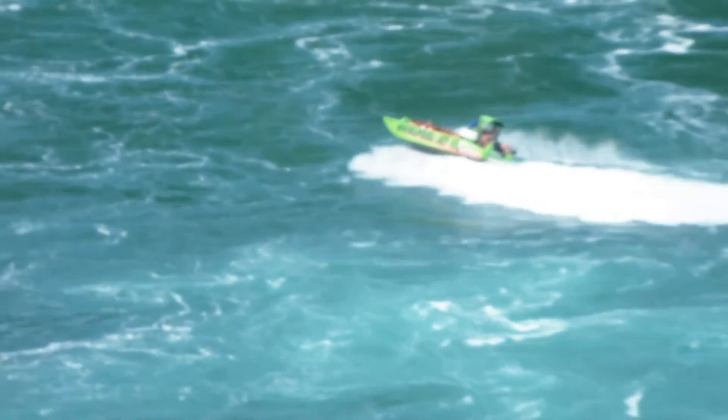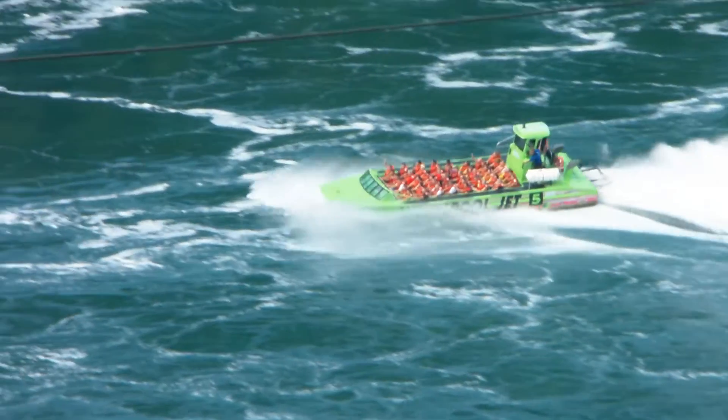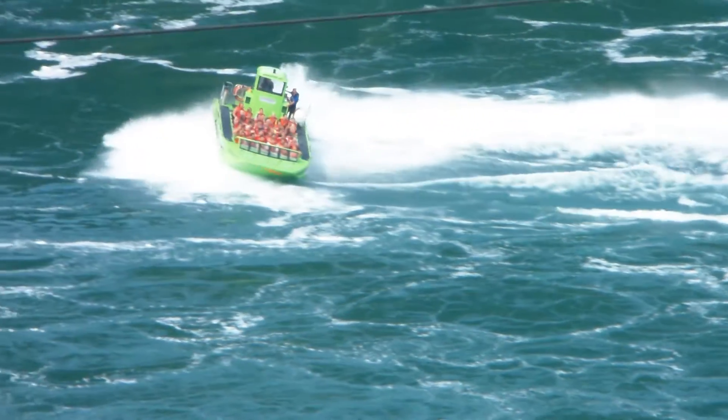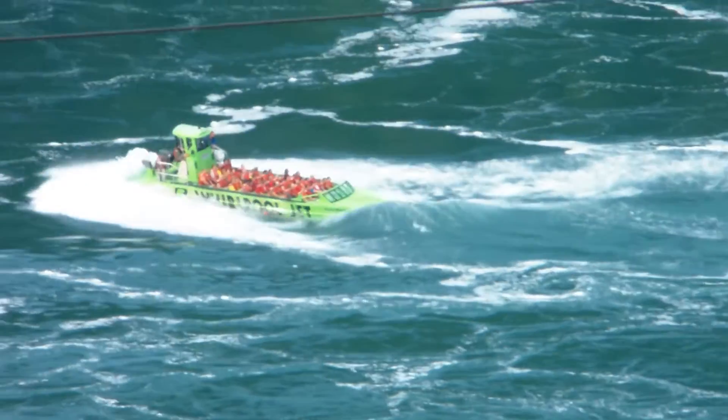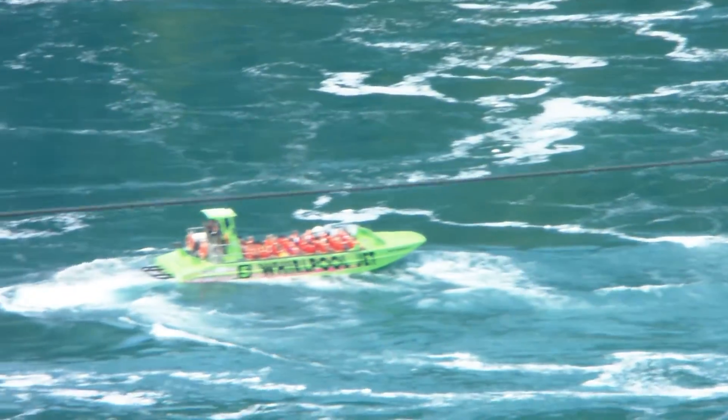Now this jet boat is going to come and sit underneath this rapid coming in here. Watch how small the hill is starting to look. Look at the boat — it's a 45-foot jet boat with 1,500 horsepower diesel engines. It had to climb past rapids 3, 4, and 5 to get here. But it's not allowed into the 6th. He's going to scare people on board right now. You can tell that he's going to go up into the 6th rapid.